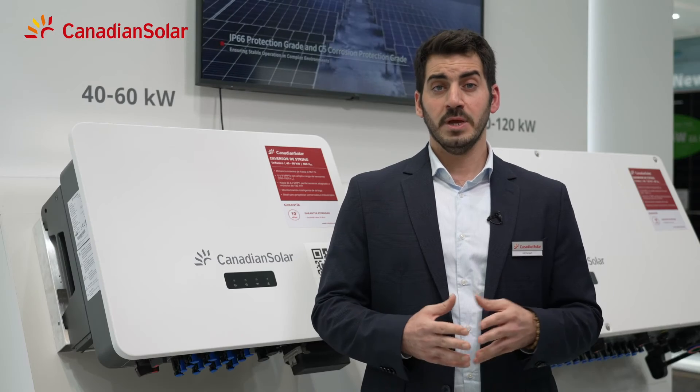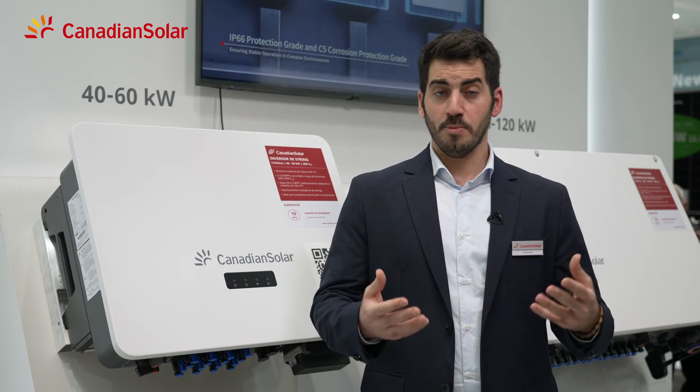This is a major factor that allows us to offer a 10-year warranty as standard on our inverter. You can use the Canadian Solar smart energy platform to monitor how the installation is performing in real time, meaning that Canadian Solar can provide you with a complete solar package for commercial and industrial installations.